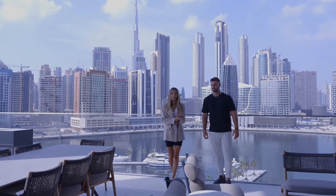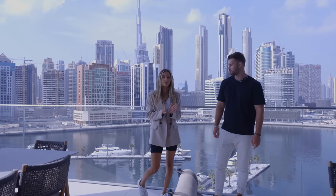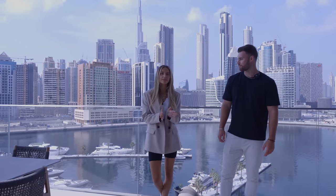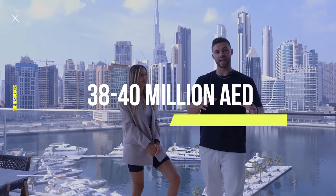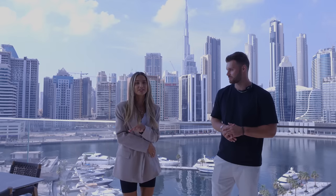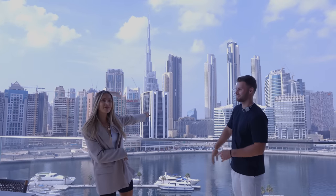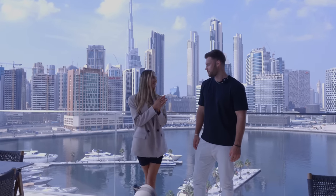Welcome to another Dubai tour. Today we're showing you a four-bedroom apartment located in The Residences, operated by the Dorchester Collection. This particular apartment was priced between 38 and 40 million dirhams, which is around 8 to 10 million pounds. It has actually sold, so we can't reveal the exact price, but there are other four-beds like this available in the building, plus a five-bed penthouse with its own private pool. We're in outer Downtown Dubai with the Burj Khalifa around five minutes away.